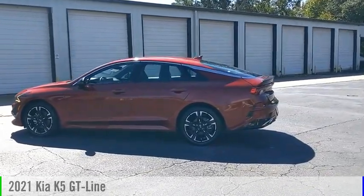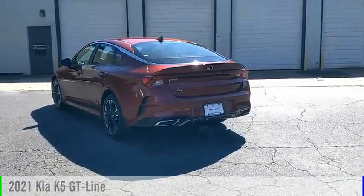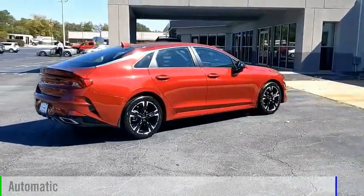We are pleased to show you the 2021 Kia K5. This vehicle is powered by a front-wheel drive, four-cylinder, 1.6-liter engine, and comes with an automatic transmission.